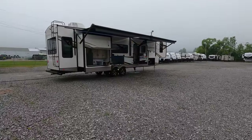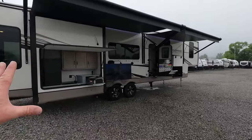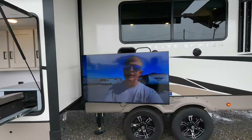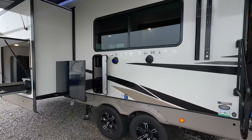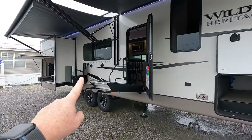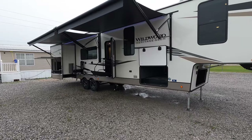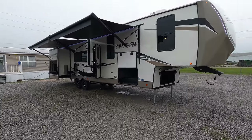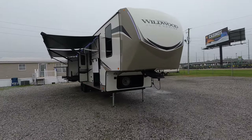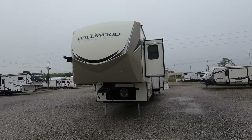One of my biggest requests is a rear entertainment fifth wheel with an impressive outdoor kitchen as well as a really big TV, but this thing has a lot more to offer. The kitchen on the inside is very impressive. This is a new 2023 Forest River Wildwood Elite Series, model number 35RE — and of course RE stands for rear entertainment.